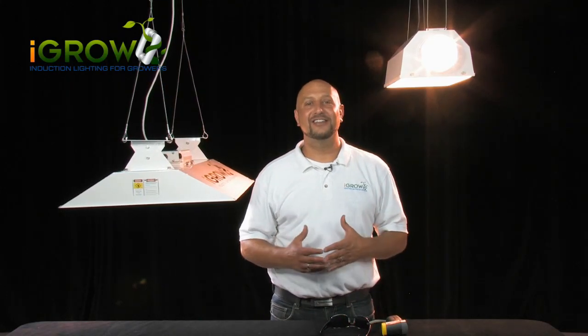Hi, it's Ari again, and thanks for tuning in. We want to continue to educate you on plant light technology and address the many questions that growers have about how to compare our iGrow induction technology to HID lights you currently use.